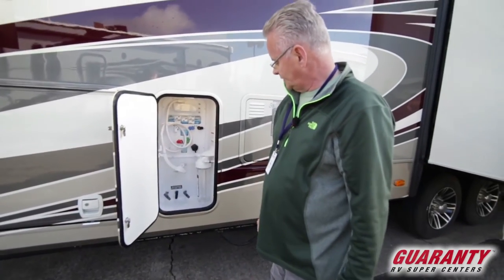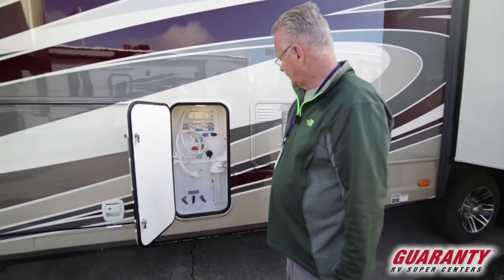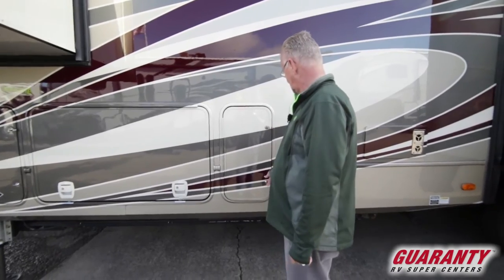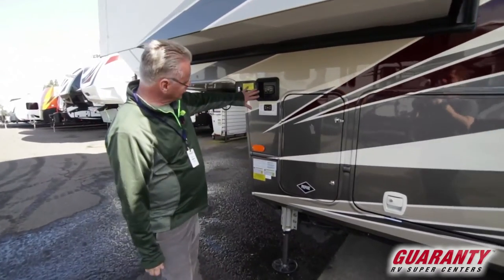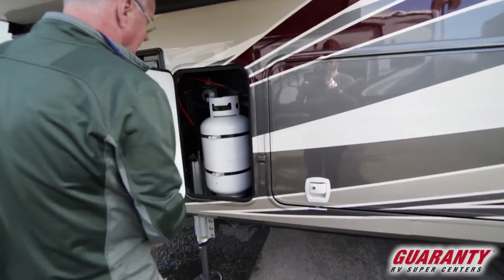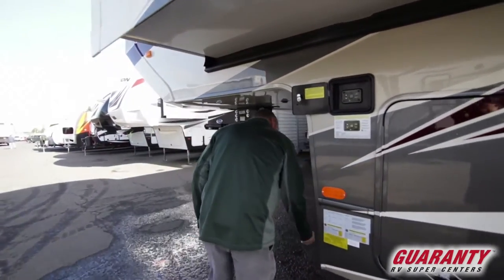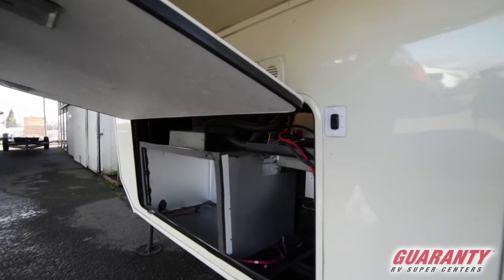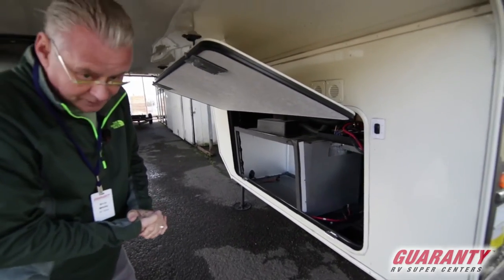This is your docking station — very nicely done. Your winterizing and hot water bypass, your outdoor shower, and your water filtration system. The Level Up system is accessible right out here — it's not inside the bay, which a lot of customers really appreciate. You've got propane on both sides of the coach, and it is generator ready — all set up if you want to add a generator, very easily done.